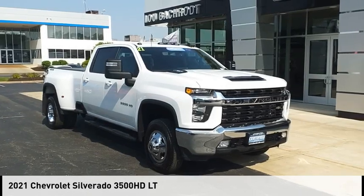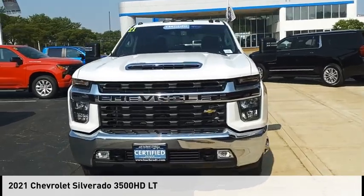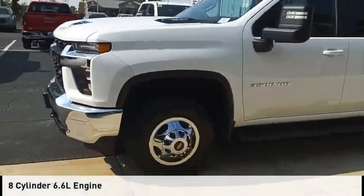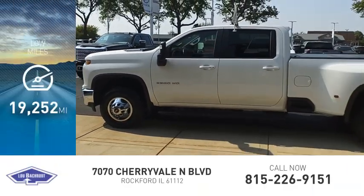Take a ride in the 2021 Silverado 3500 HD. This vehicle is powered by a four-wheel drive, eight-cylinder, 6.6-liter engine. This vehicle has less than 20,000 miles.